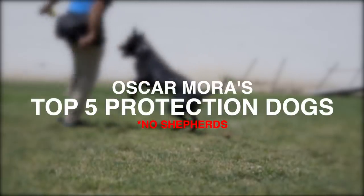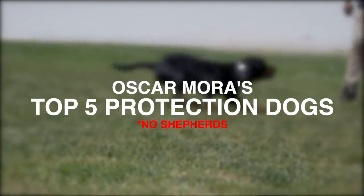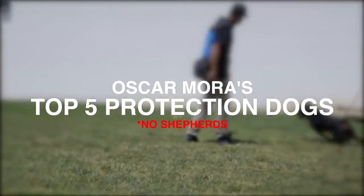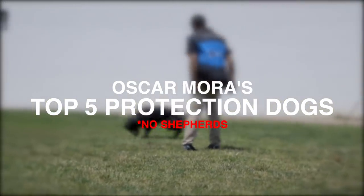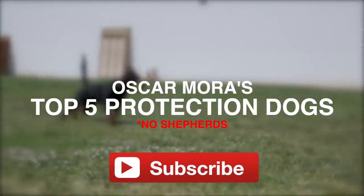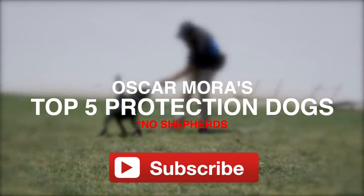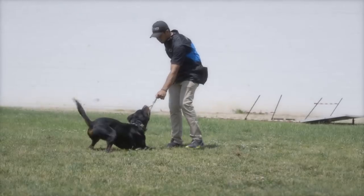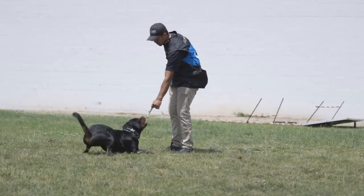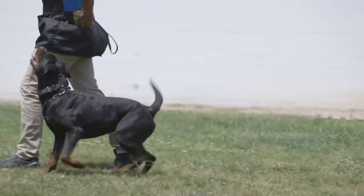Hey, what's going on guys, this is Zeke — this is Dog Inventory TV, the YouTube channel for dog lovers. Today I got another quick little video for you with Oscar Moore of Elevated Canine Academy. But first, if you haven't already, please subscribe to the channel and hit that notification bell so you'll be alerted when I drop a video. The plan this month is every day in May.